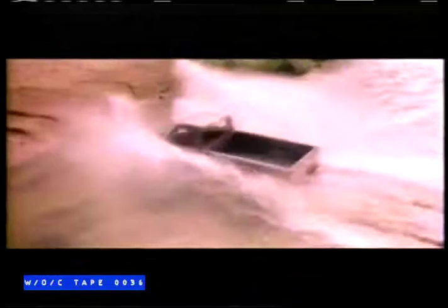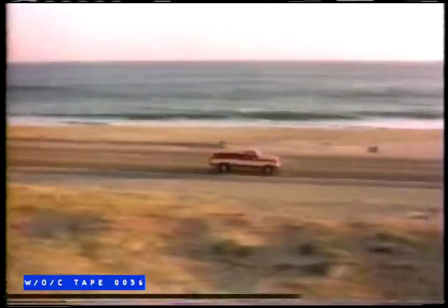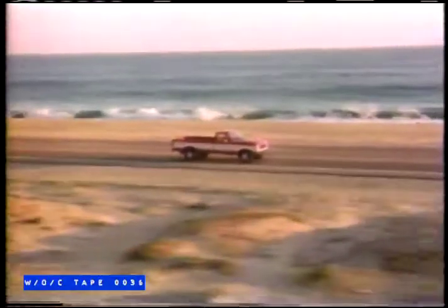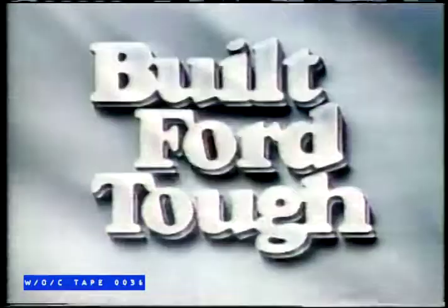New anti-lock rear brakes. A Ford truck exclusive to help you make straight, smooth stops. A more powerful fuel-injected 6 standard. Canada's best-selling pickup. Now it's even better. The best-built North American trucks six years running are built for tough.